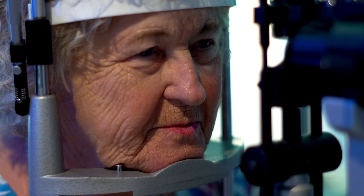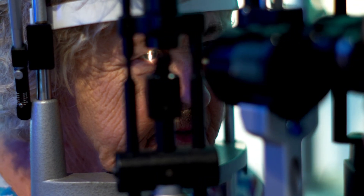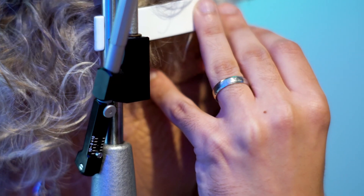I was diagnosed with dry macular degeneration when I went to a regular doctor for glasses, and then about 15 years later I went to get glasses again and they thought it had developed into wet, so I was sent to a specialist and I do have wet.